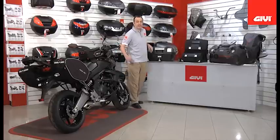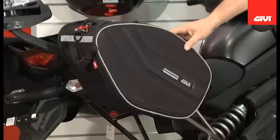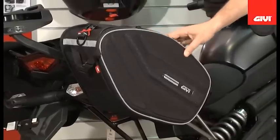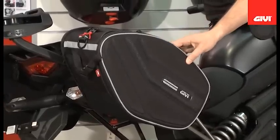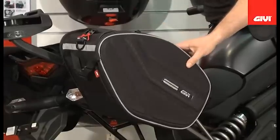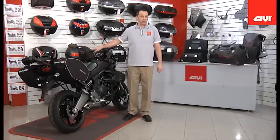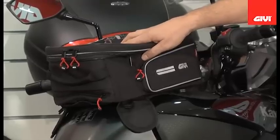Moving over here to our Kawasaki Versus, we now introduce a completely revised range of easy bag soft luggage. This will include two versions of the saddlebag series, and we'll be offering a tank bag as well as a scooter tunnel bag in this easy bag range.